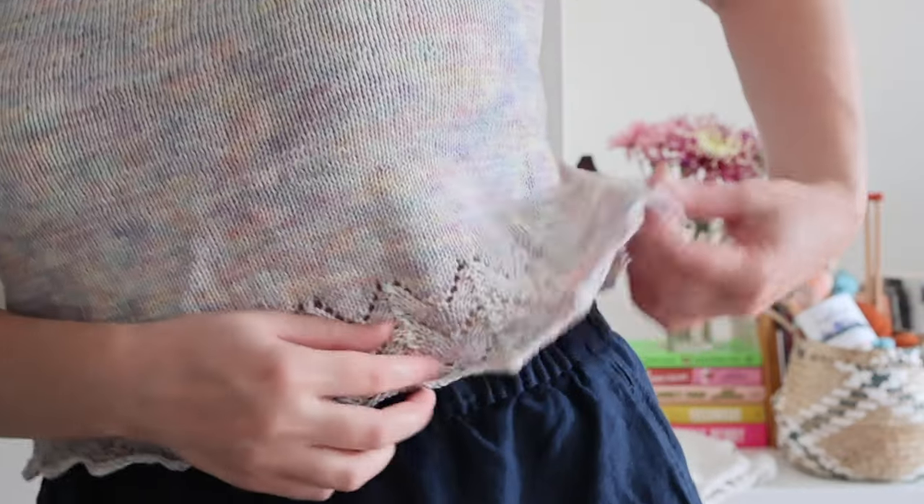I didn't modify the length before splitting for the sleeves, and it turned out at a very good length — it hits right below the top of my shorts or high-waisted pants, so there's no exposed skin. It's still a crop where I don't have to tuck it in and can show off the beautiful edge. Once you get the hang of the lace it's pretty straightforward. My major accomplishment was that I messed up a stitch and was able to rip back just a few rows in that particular stitch and fix it without having to rip back all the way.